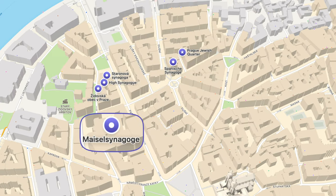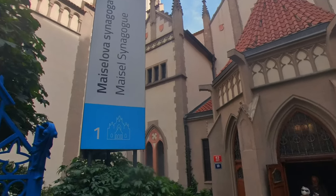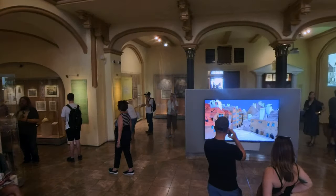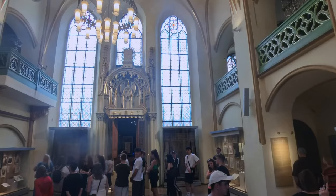After this very moving visit, we stop quickly at the Maisel Synagogue, which has been converted into a museum, part of the Jewish Museum here in Prague. This museum focuses more on older Jewish history from the 10th century to the 18th century in Bohemia and Moravia.